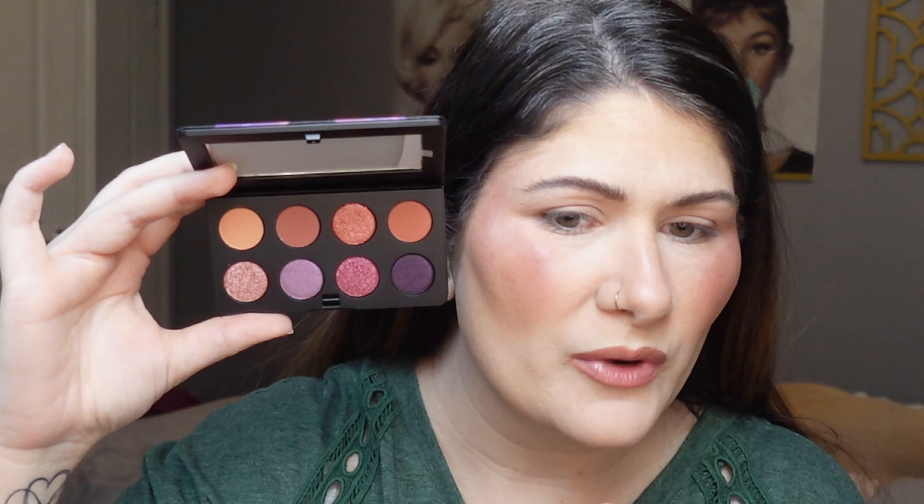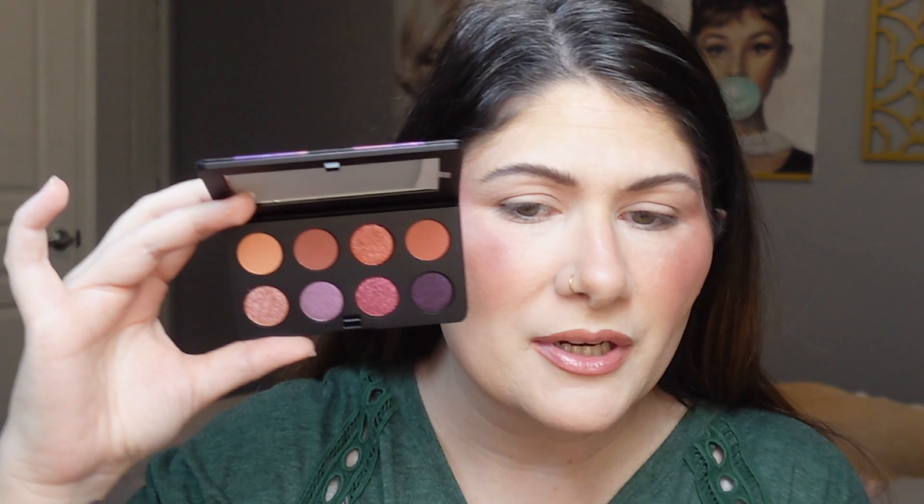Starting with the Bougie Vibes palette — we have only three matte shades and five shimmers, so it may be a little harder to use everything. I'm starting with the lightest shade, which I think is called Claymate, using a Singe Beauty FO3 brush and popping it into my crease to see how it performs. I want to know if it's pigmented, if it patches or skips, and gives a lot of fallout. I'll wear these all day to test the formula.